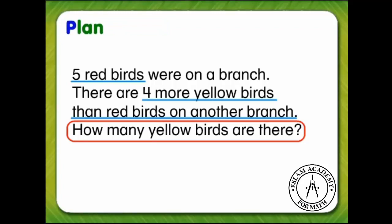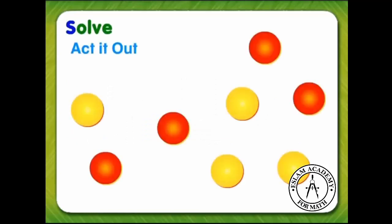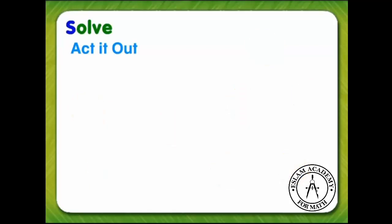Now we need a plan. One way is to act it out. We can use counters to act it out and solve the problem. The red counters can be the red birds, and the yellow counters can be the yellow birds.